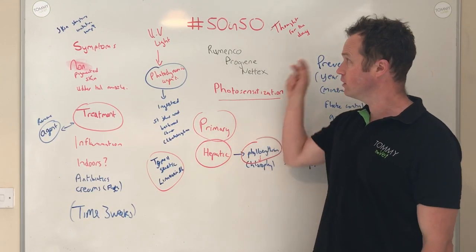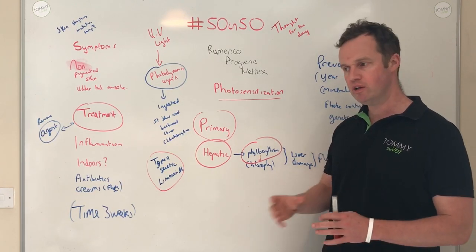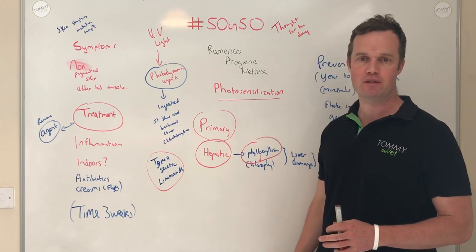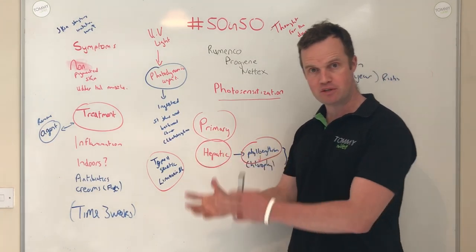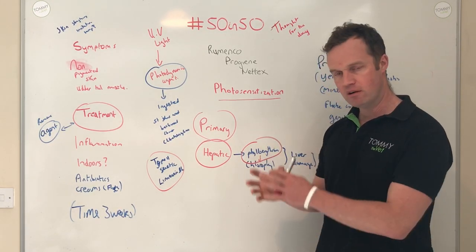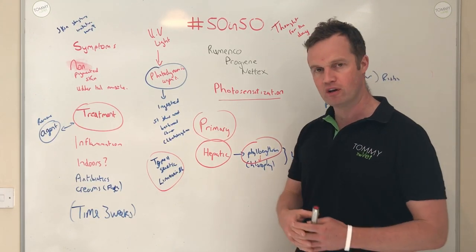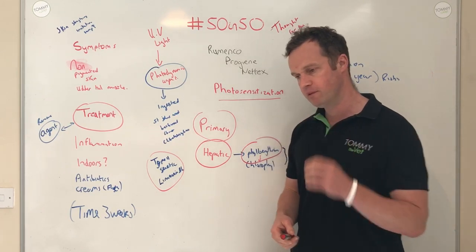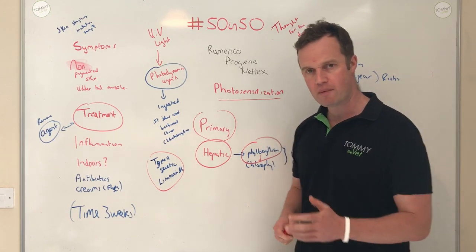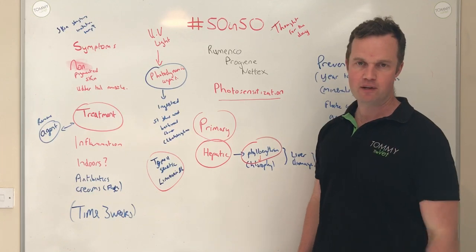Today's thought is something I struggle with from time to time — time management. Looking at the value in time management, what you need to do, and what will have the most impact. The Pareto principle — the 80/20 rule — says 20% of what we do gives us 80% of our outcomes. It's very important to focus on things, particularly on farm and in our lives, that will have the most impact. Good time management, being organized and focused — I need to take my own advice — is the way to go.